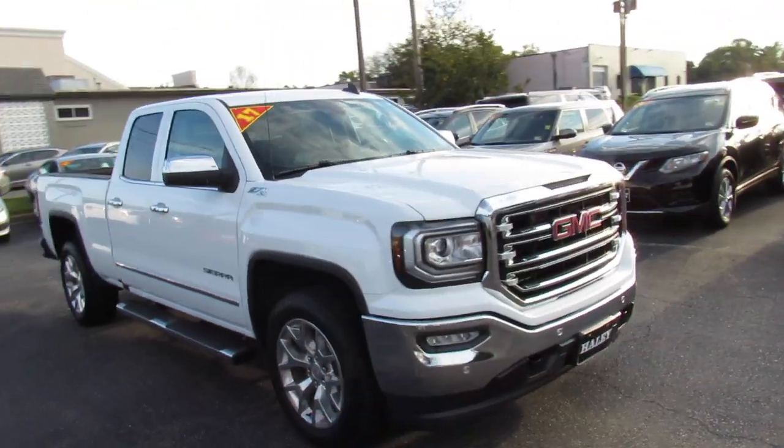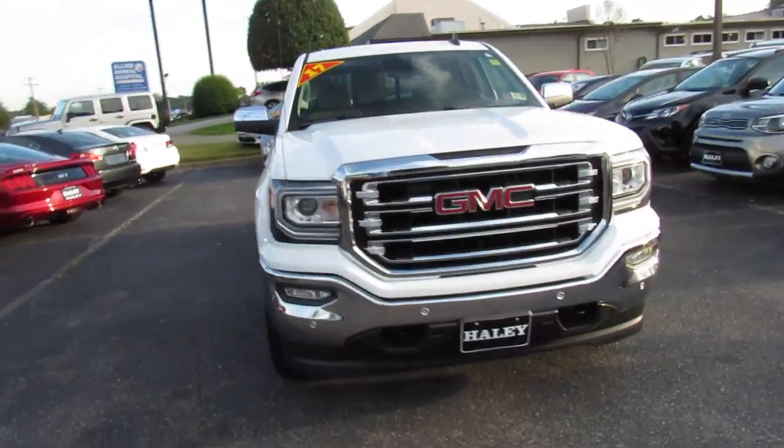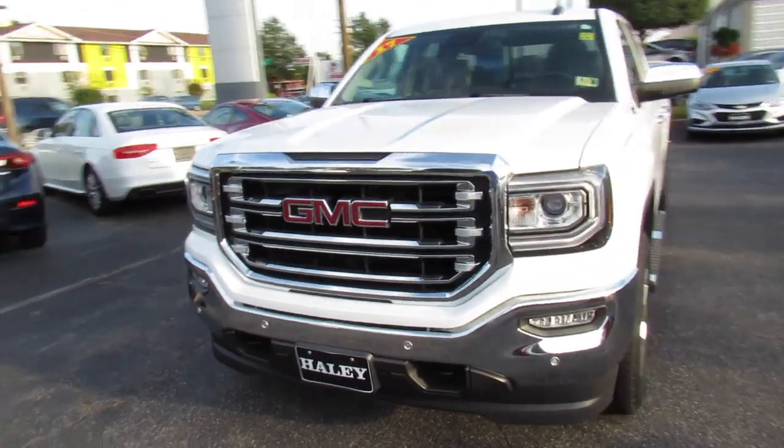Up front, you can see your projector HID headlights, LED daytime running lights, front parking sensors, and fog lights.